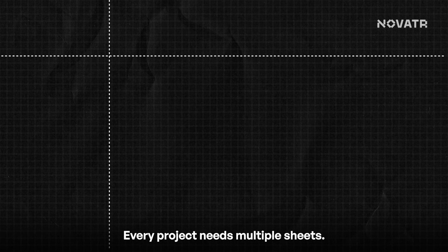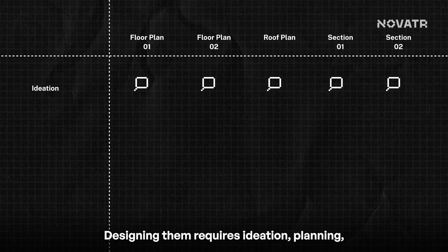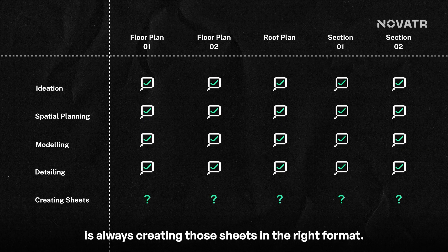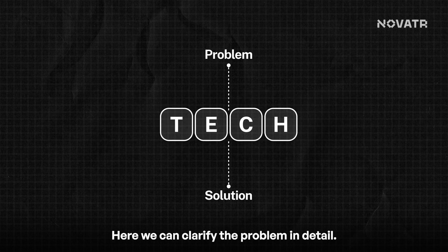Every project needs multiple sheets — floor plans for layouts, roof plans for coverage, and sections for detailed cuts. Designing them requires ideation, planning, developing models and details. And no matter the type of sheet, the final step is always creating those sheets in the right format. So, can tech help us here? We know good tech solves a well-defined problem, and we can clarify this problem in detail.